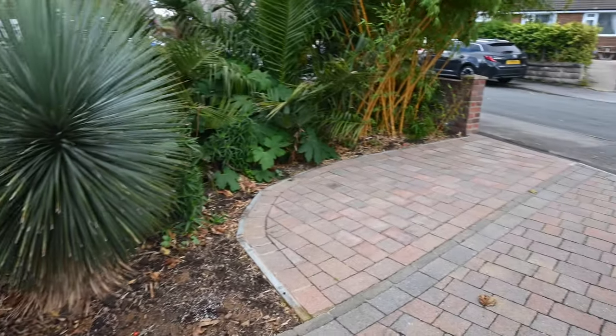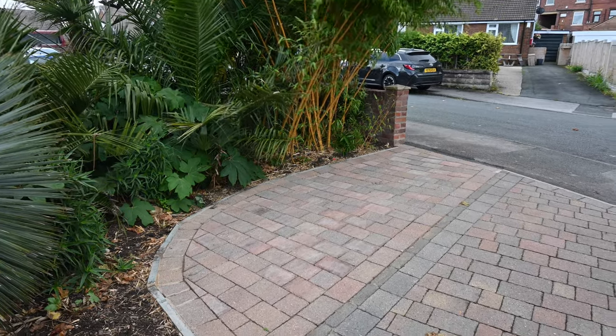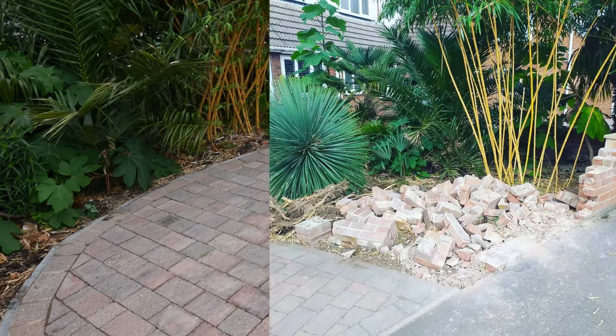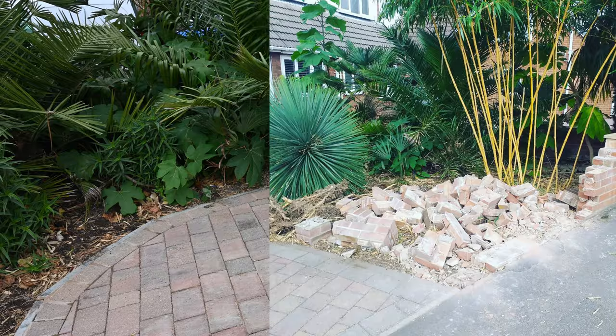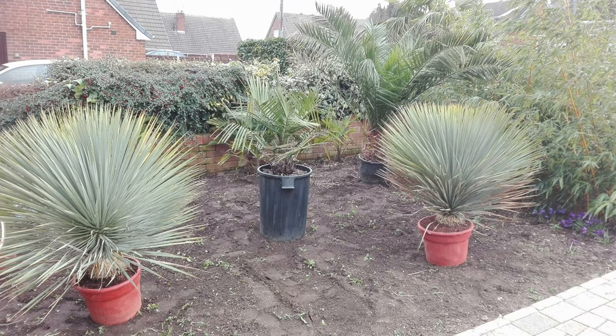I did have to dig up a lot of bamboo which was all over this area, and knock down that wall as well, so that wasn't an easy task. I'll show you what this area looked like before the work started, and you can see how it looks now.